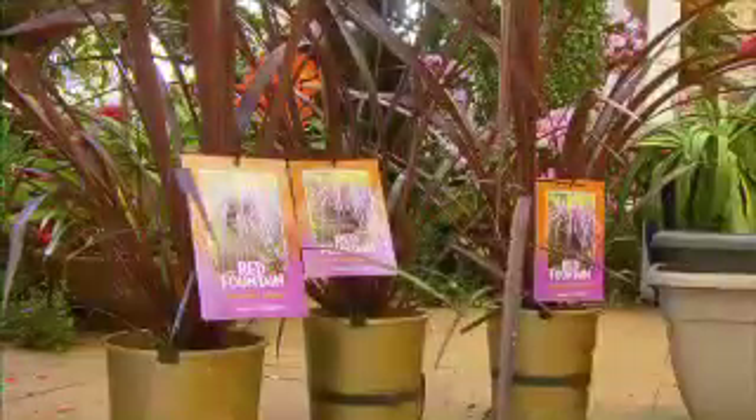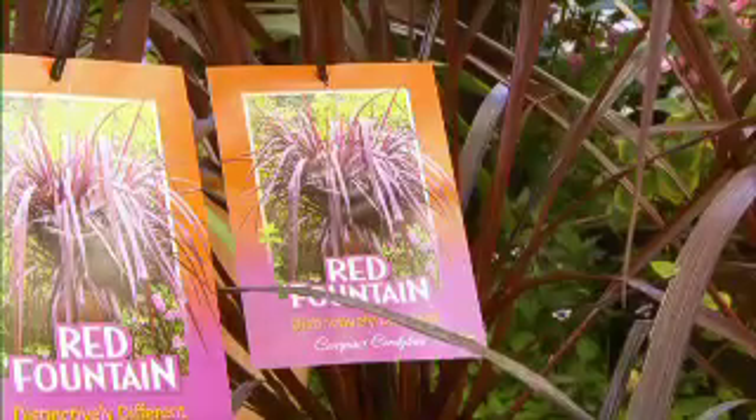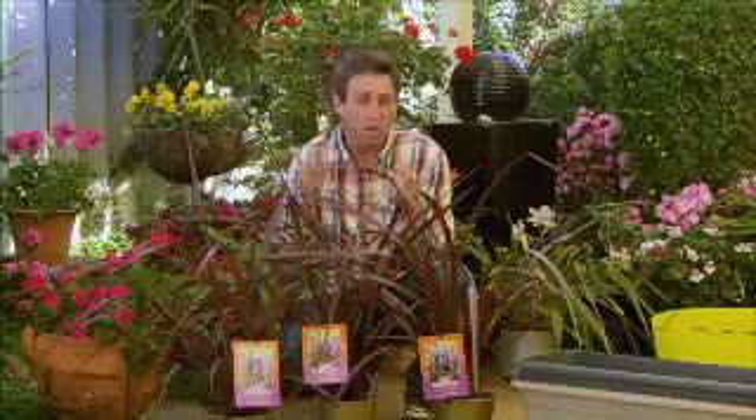This is a New Zealand bred cordyline known as Red Fountain. Its strap leaf foliage droops down and cascades, making it perfect for rockeries and pots as well as borders or use in garden beds. The big thing about this cordyline is unlike all the other varieties, the prize is not just the foliage — it actually produces wonderful flower spikes with little white and pink flowers that are heavenly fragrant. So having the ability to bring it closer to entertaining areas in a pot is so much more important.